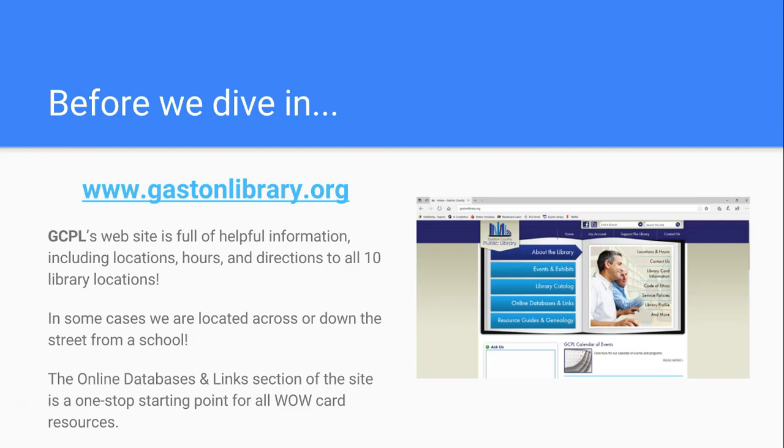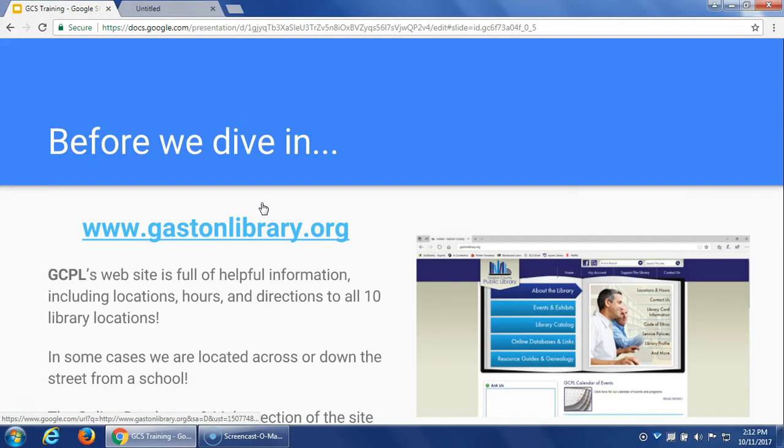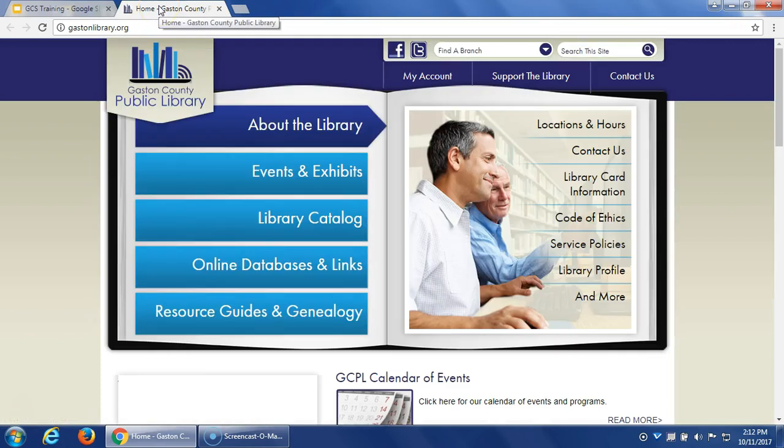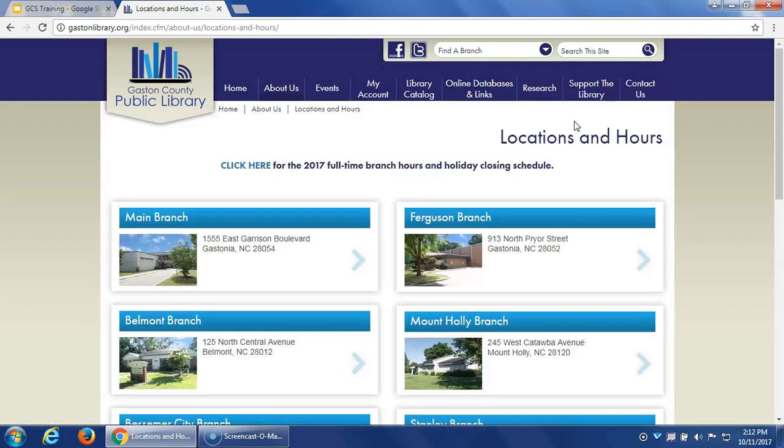Before we dive in, there had been some questions about the actual website and where to find things. I wanted to click around a bit to show you what you can find. This is exactly where you'll find access to all the digital resource links available with the WOW Card. But first, I want to let everyone know all of our locations and hours. Our main website starts with 'About the Library,' and locations and hours is right there. We have ten branches throughout the county.